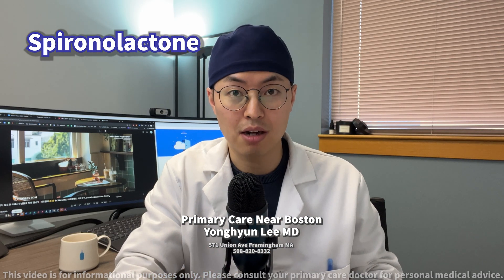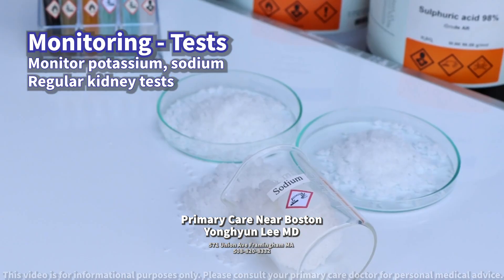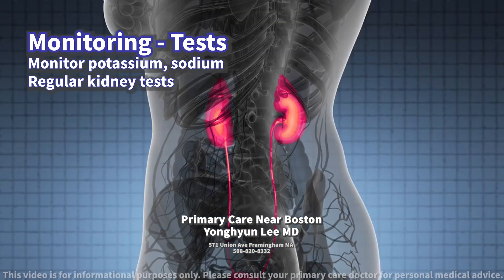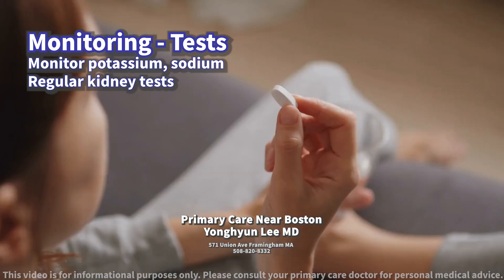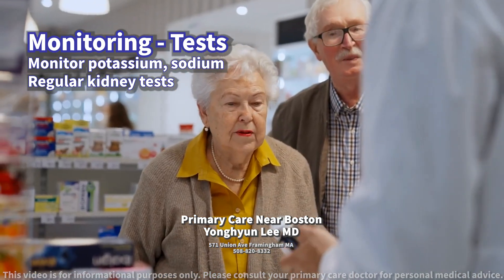What tests should be conducted to monitor for potential side effects? Regular monitoring of blood potassium and sodium levels, as well as kidney function tests, are crucial when taking spironolactone. Depending on the individual's health status and concurrent medications,